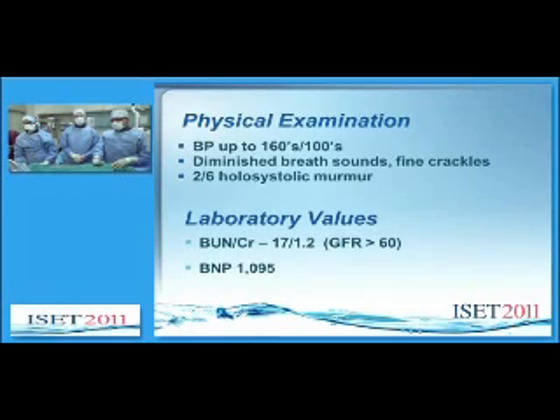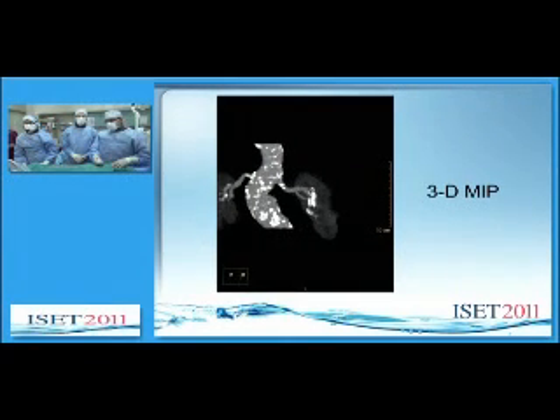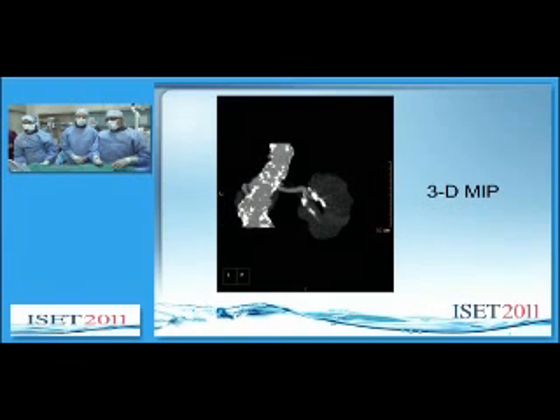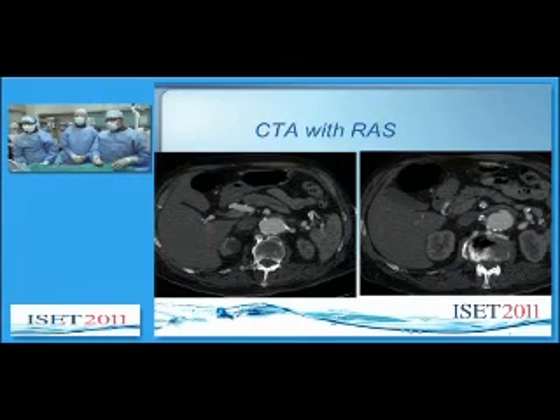Physical exam reveals elevated blood pressure and an elevated BNP. We have a 3D MIP showing diffuse atherosclerosis of the juxtarenal aorta as well as the renal arteries bilaterally. CTA images in the axial plane demonstrate bilateral atherosclerosis, eccentric on the left and circumferential on the right, just away from the ostia.